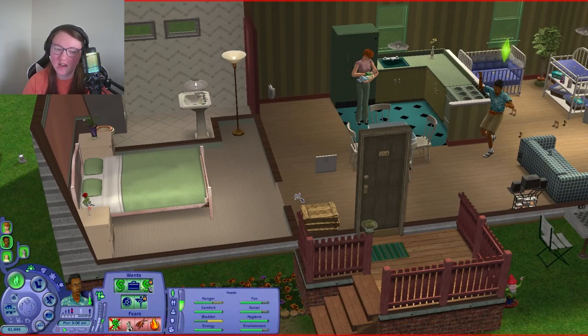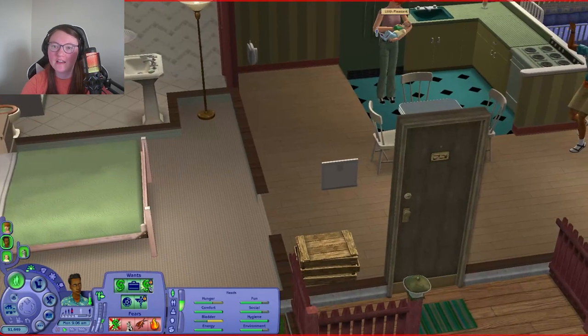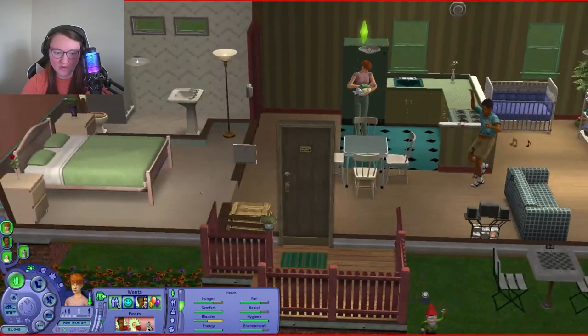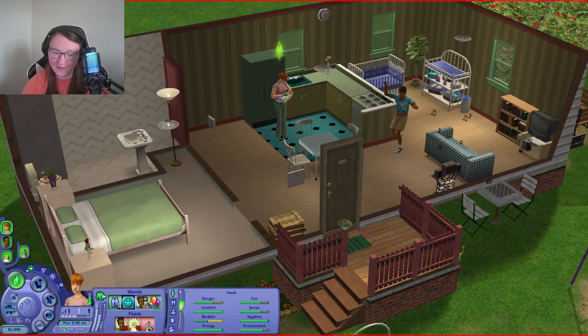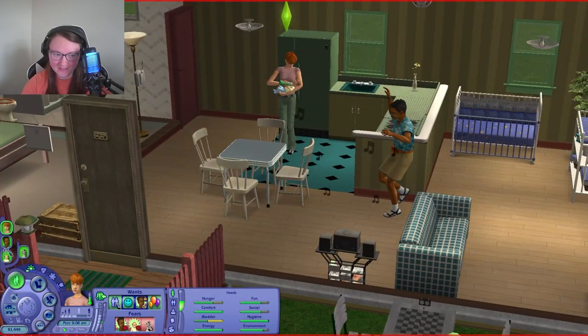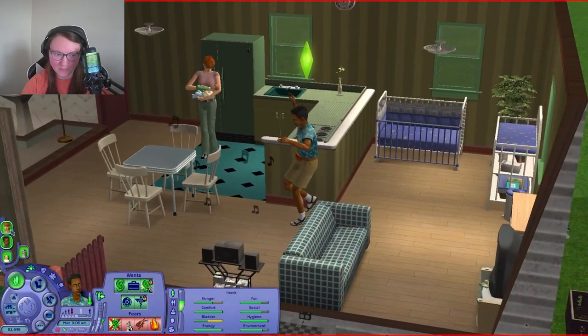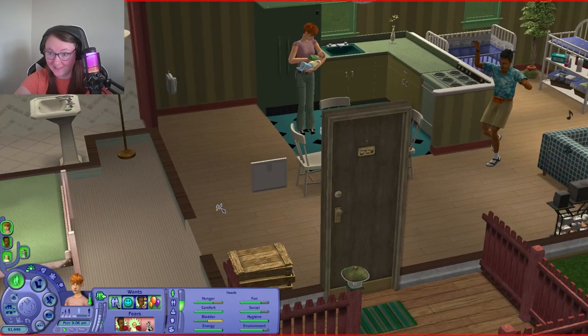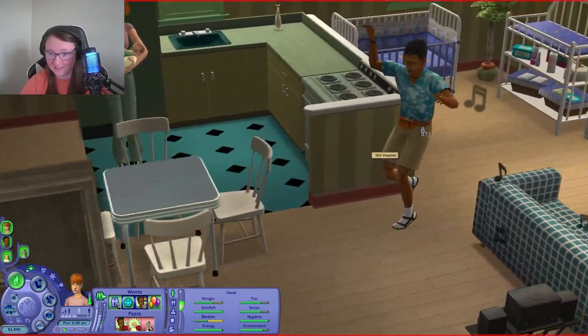For right now he just needs a job to get by to pay for his newborn son and to help him get a house. I also want to have a party and get married — I want Lilith to get married to Dirk. She wants to get married to him and I think we can throw this wedding. My goals for this episode: get married to Dirk, get him a job, and change his clothes because I don't like these travel outfits.